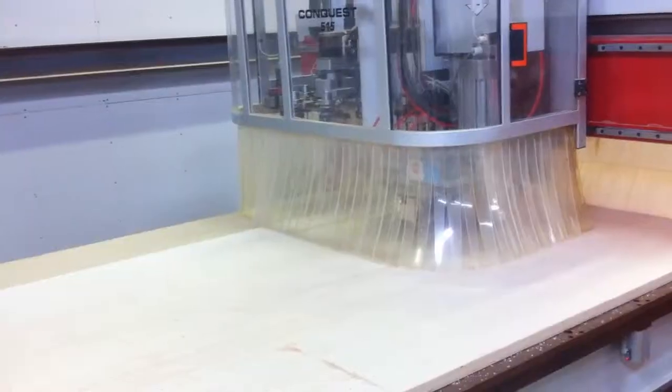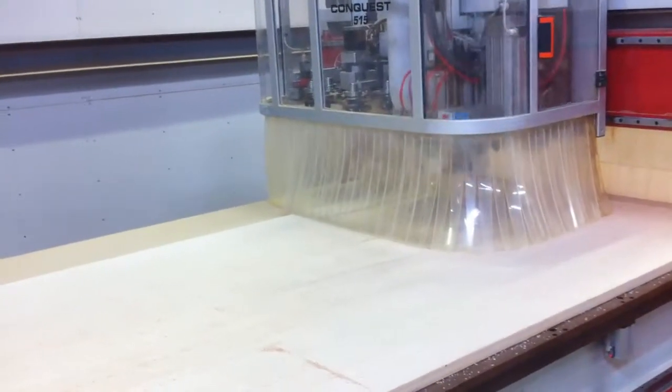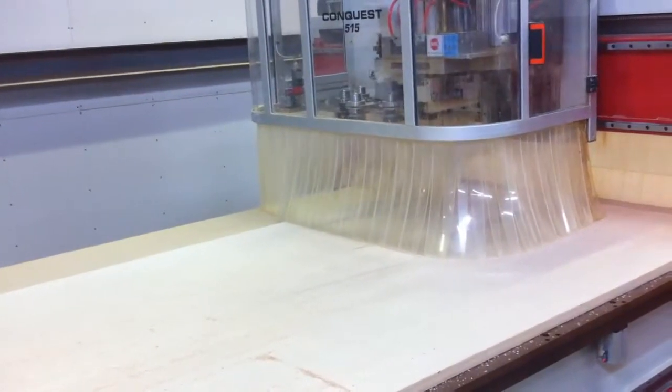As it finishes its drilling cycle, it's going to come back up and start with the front of the sheets and work its way across. As it finishes its drilling cycle here, it'll make a tool change in its current location.